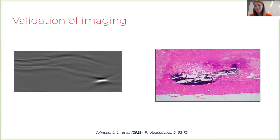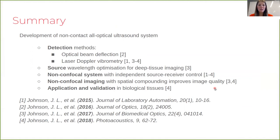To conclude: throughout our work in all-optical ultrasound we have worked on both sides of the hardware — both detection and our laser ultrasonic source. We've created a non-confocal imaging system with independent source-receiver control, improved image quality with spatial compounding, and applied the system to human carotid artery tissue. Thank you for your attention and I look forward to the discussion at the symposium.